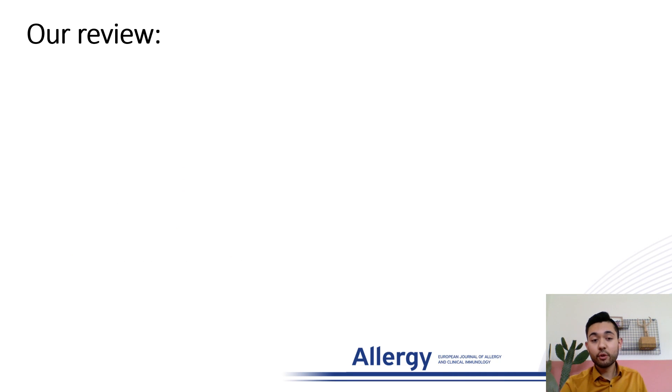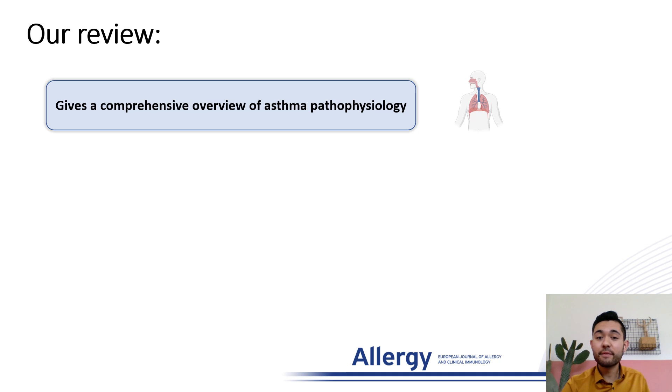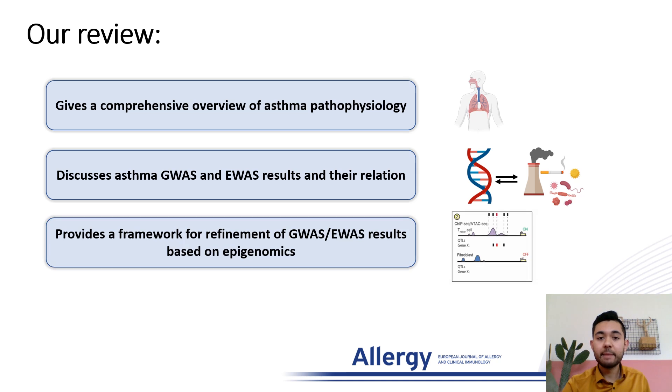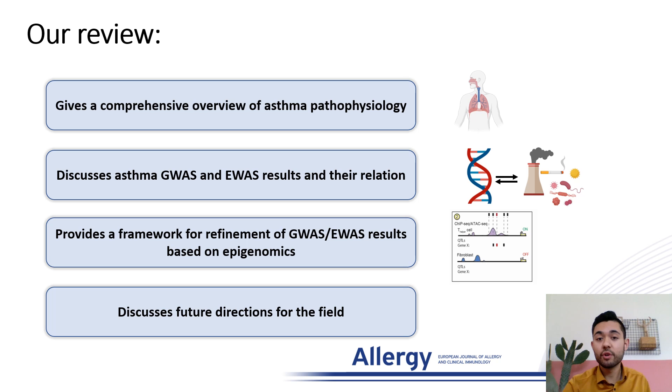In conclusion, our review gives you a comprehensive overview of asthma pathophysiology. It discusses asthma GWAS and EWAS results and their relationship. It provides a framework for the refinement of GWAS or EWAS results based on epigenomics, and it discusses the future directions of the field.